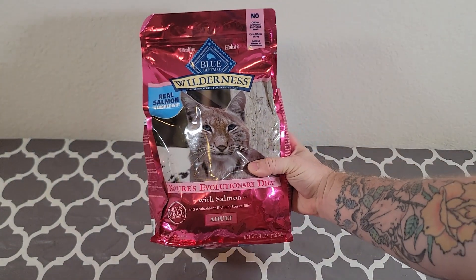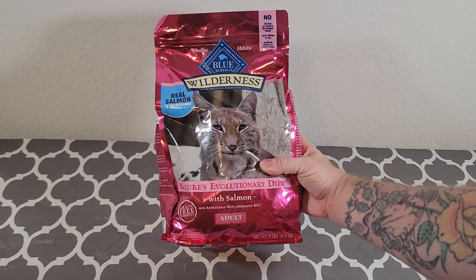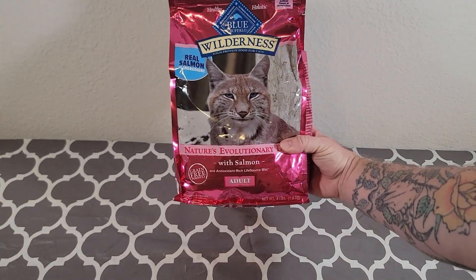We bought this product because we have cats and our cats like to eat, and this is the product that we buy them.